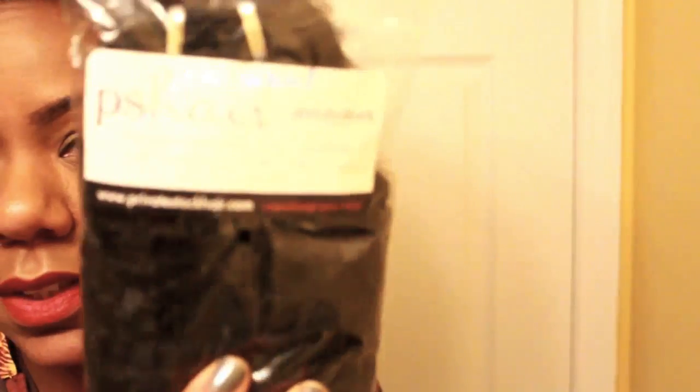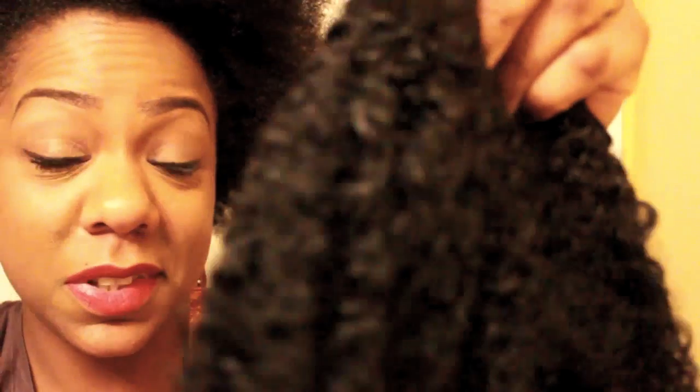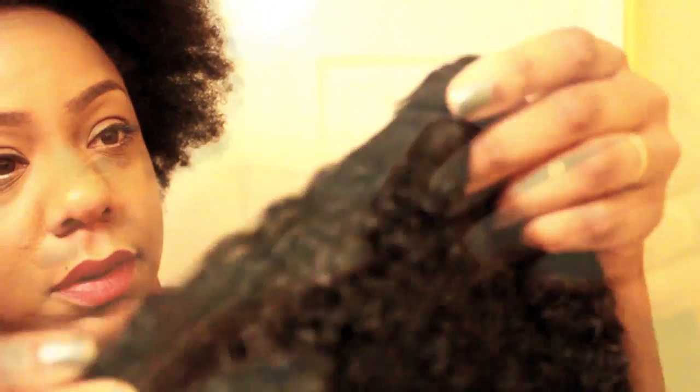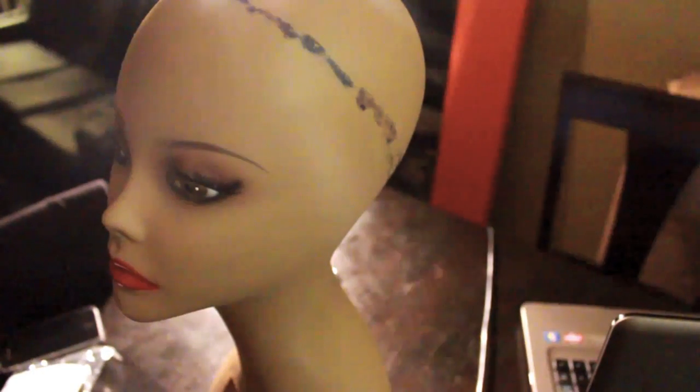I was sent three bundles: one bundle of 14 inch and two bundles of 16 inches. It feels really soft, so I'm really excited to get into this. This is just a first impression — I just got the goods.